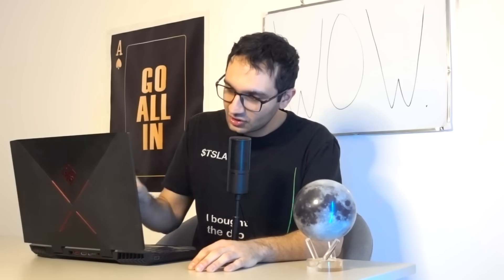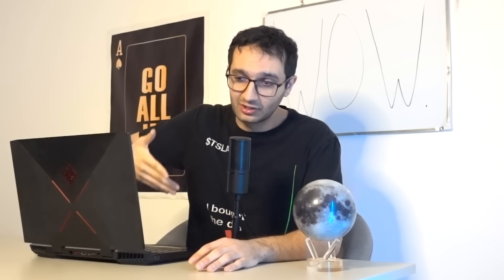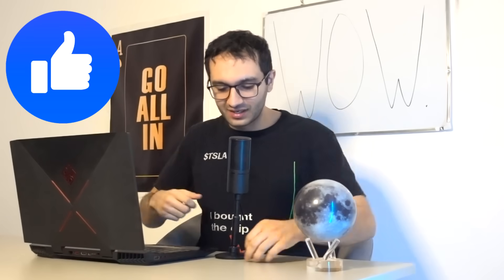Elon wasn't joking when he said the next couple of versions of FSD — version 14 — would be sentient and smooth, hands-free, almost to the point where you could sleep in the back. Let's get into it.